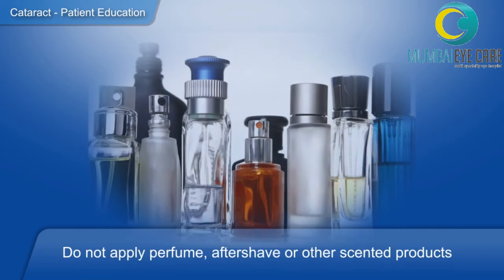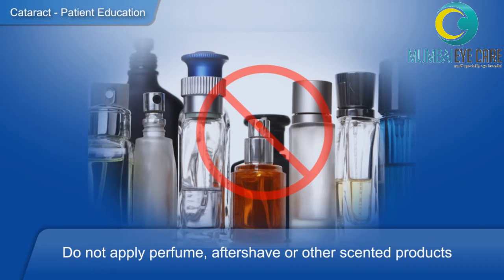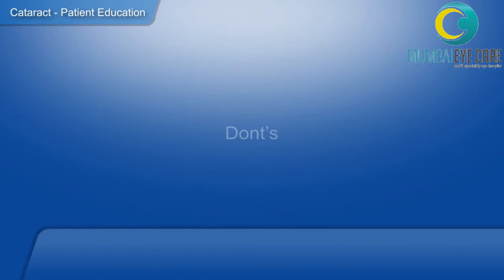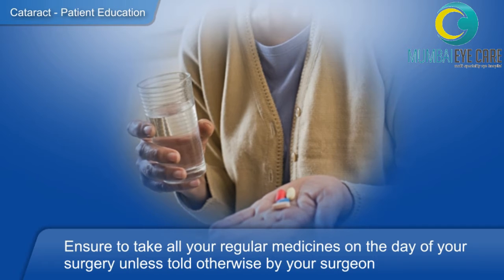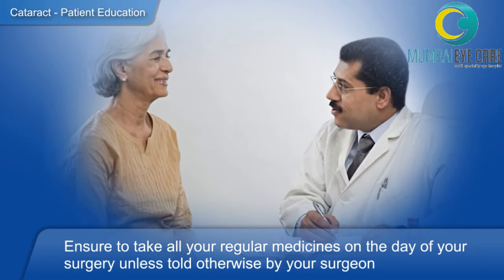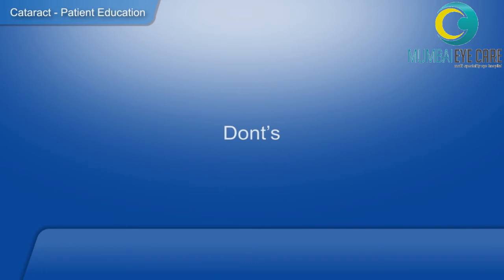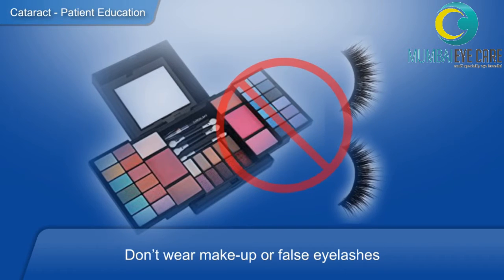Do not use any fragrance or perfumes before you come in for a surgery like LASIK surgery. Do not skip your medications and do stick to the timing that has been allotted to you for the surgery. Do not use eye makeup or any eyeliner on the day of surgery.